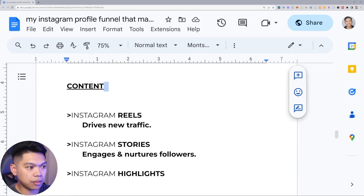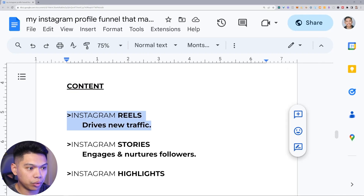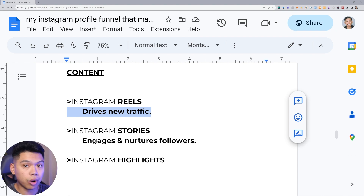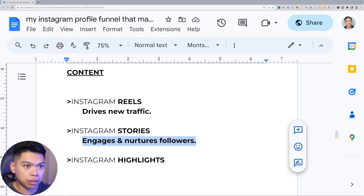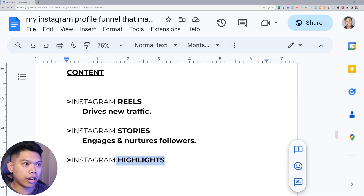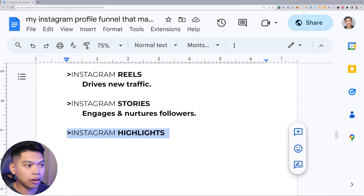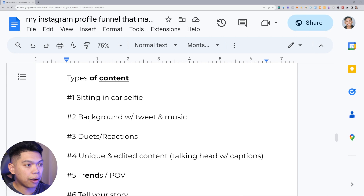Let me go deeper on Instagram because this is really why I've been successful generating leads there. Instagram Reels drive traffic — they drive new eyeballs, and we need new eyeballs every day to discover us. Stories are what engage and nurture your actual followers — if you're following someone you're going to see their stories pop up. Stories build engagement, nurture followers, and build a deeper connection. You also want to optimize your highlights — this is a great way to build trust. I actually have my full story on my highlights and people go through that when they discover me, which builds more trust, relatability, and connection.